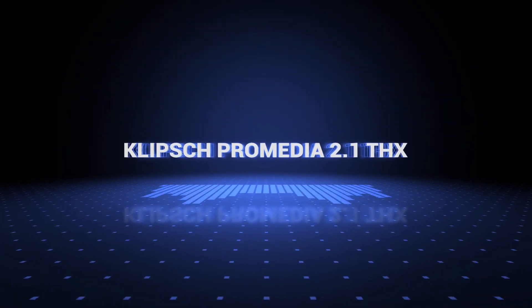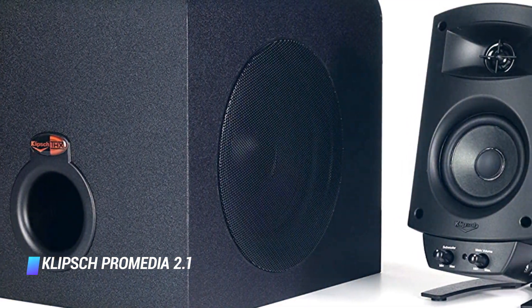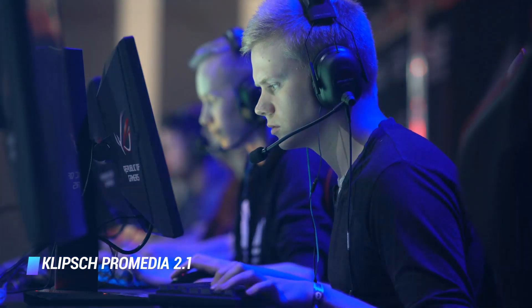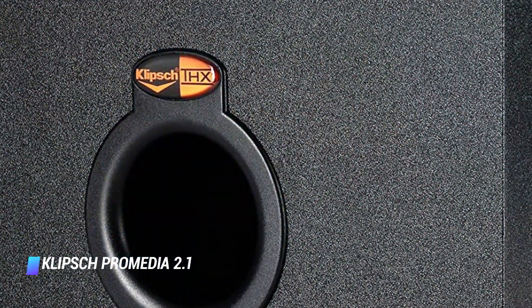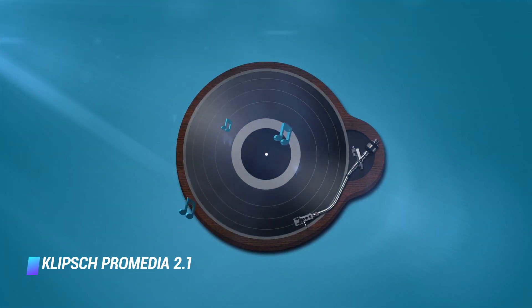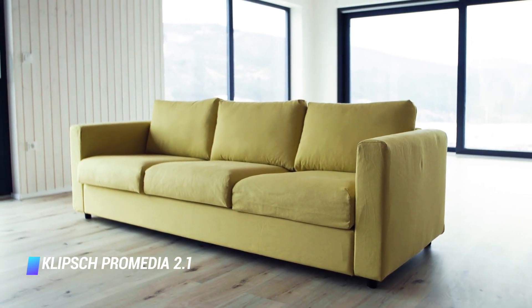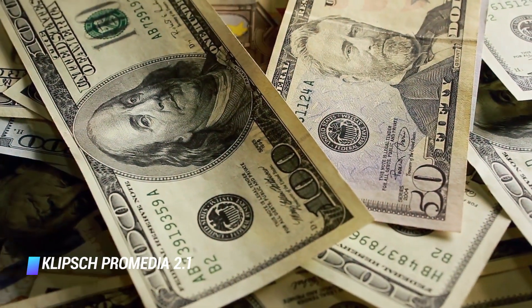Number 8: the Klipsch ProMedia 2.1 THX. The Klipsch ProMedia 2.1 speaker system offers fantastic, versatile sound. This means regardless of whether you're listening to music, watching movies, or gaming, you're getting the best computer speaker experience. These THX certified speakers boast a lot of power, a wide frequency range of 31Hz to 20kHz, and detailed audio quality with strong bass, maximum clarity, and great balance. When we say it's powerful enough to replicate that home theater quality in your living room, we're not exaggerating. The best part is that the price is very reasonable.